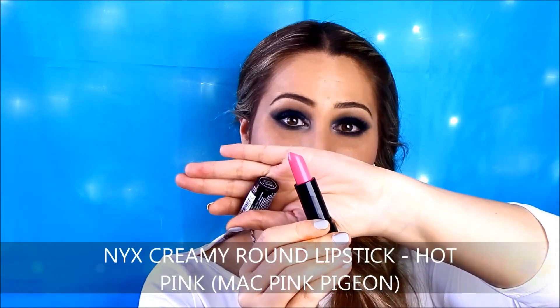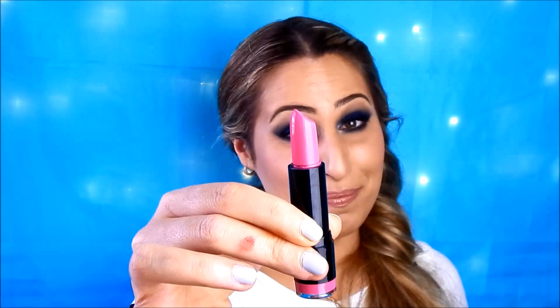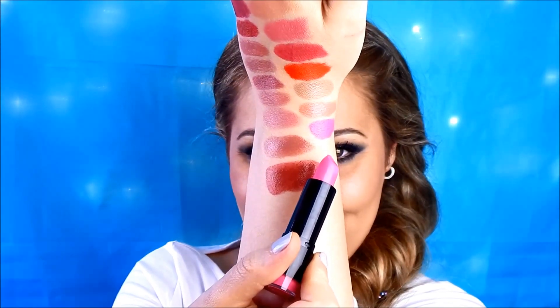I saved the last lipstick till the end because I love myself some bright pink lipstick. This one is called Hot Pink from the Round Lipstick range by NYX, and this beautiful shade is a dupe for MAC Pink Pigeon. Pink Pigeon is more matte while this one is more creamy like the amplified cream finish. The color is amazing — a very cool-toned bright pink.